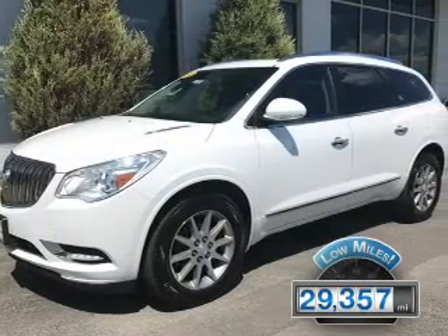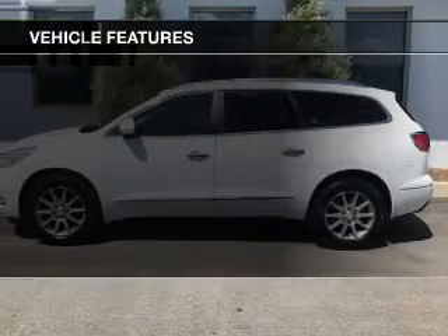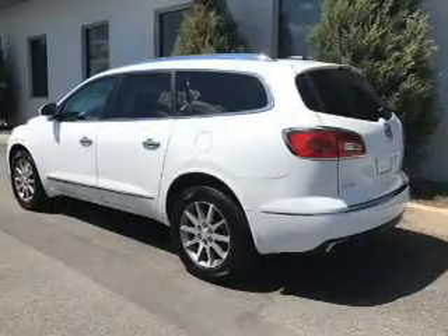With fewer than 30,000 miles, this vehicle has a long road ahead. The features include a panoramic sunroof, internet connectivity, electric trunk, heated steering wheel, leather seats, and heated seats.